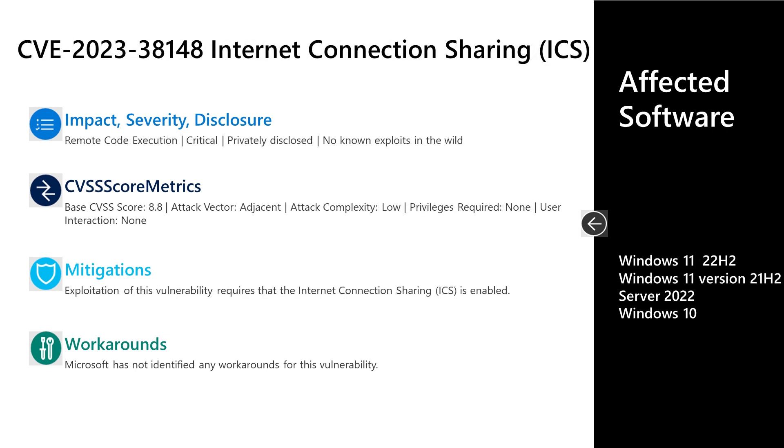Next is CVE 2023-38148, a critical remote code execution vulnerability in the Internet Connection Sharing service. This was privately disclosed to Microsoft with no known exploits in the wild. It has a base score of 8.8, right at the top of what we're seeing this month. The attack vector is adjacent, attack complexity is low, no privileges are required, and no user interaction is required. There are no documented workarounds. As a mitigation, systems are only vulnerable if ICS is enabled, which is not a default configuration — so if you haven't enabled Internet Connection Sharing, that system would not be vulnerable. Affected software is Windows 10, 11, and Server 2022.